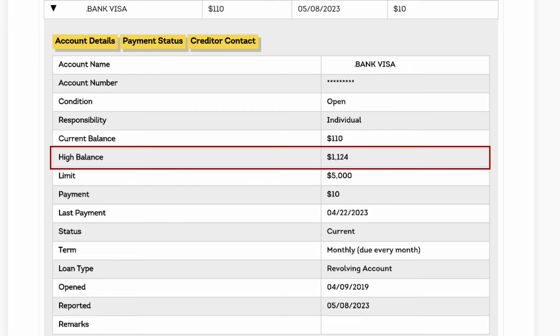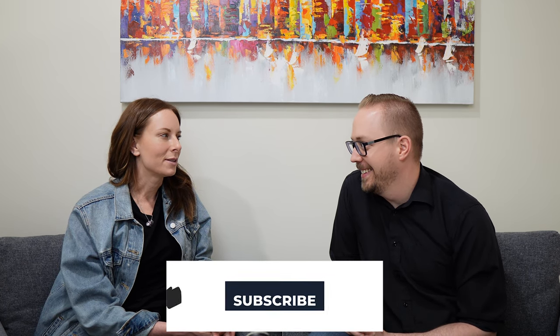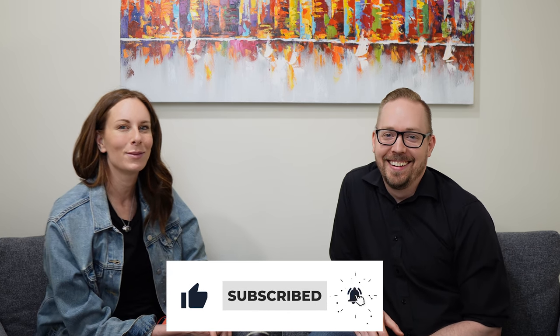Another one I get a lot of questions about is high balance. This is the highest balance you've ever had on that account — on a credit card or line of credit it tracks the highest it's ever been, but not how long ago. These stay on your credit report for at least six years depending on the province. It's not that important because it can change and lenders are more concerned about what your current balance is.